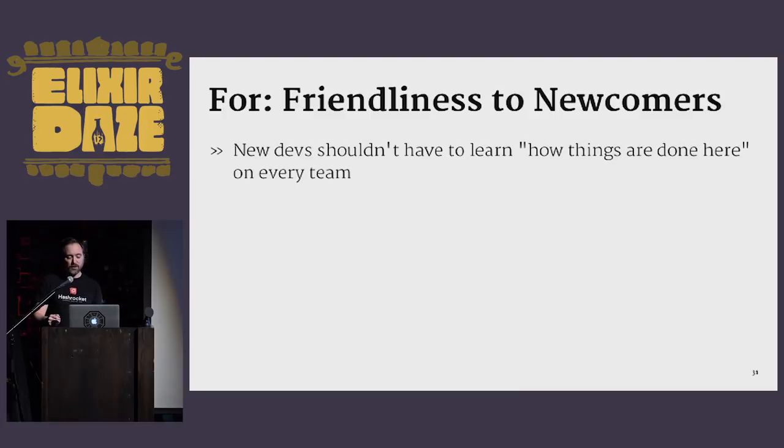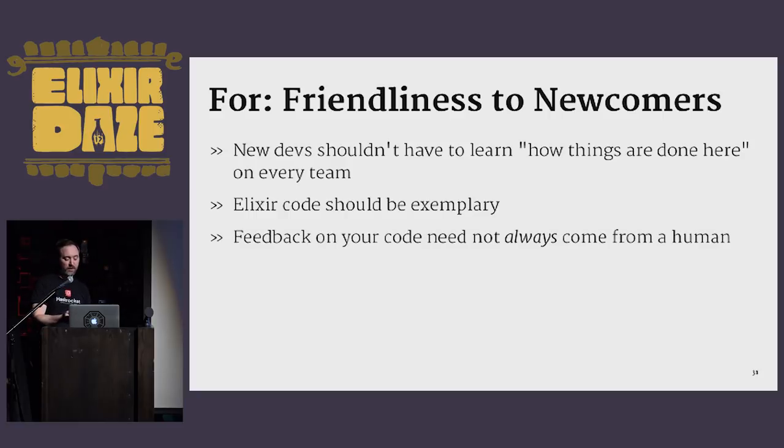A third argument for is friendliness to newcomers. New developers shouldn't have to learn how things are done here on every team — let them focus on onboarding and contributing as quickly as they can. Elixir code should be exemplary. If we take some Elixir code and put it in a book like Seven More Languages in Seven Weeks, it should look good and reflect highly on the community. And feedback on your code need not always come from a human — perhaps the formatter can handle low-level style concerns before an overworked open source maintainer ever has to see the code.